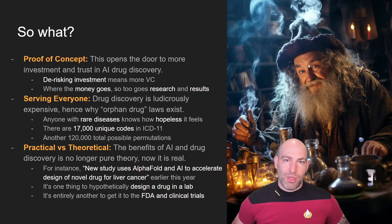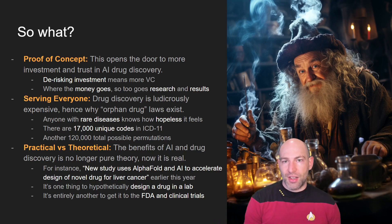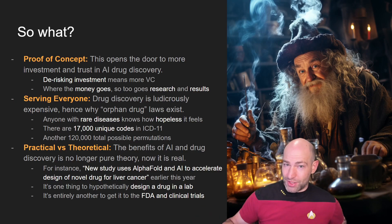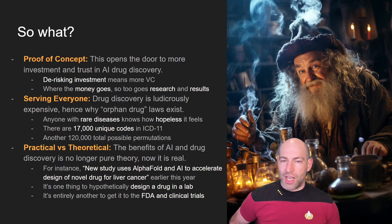This is a first proof of concept — the first one through the door where we have AI assisting in the development and discovery of treatments for rare diseases. What this does is signal to the investment community, whether venture capital or other financial markets, that investing in these kinds of companies might be less risky. Where the money goes, so do research and results, which is good for everyone.